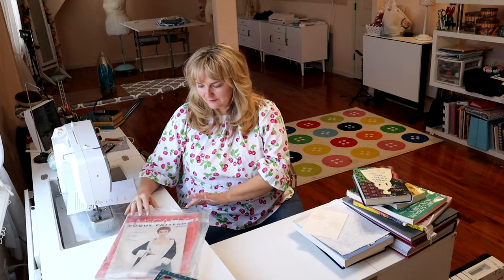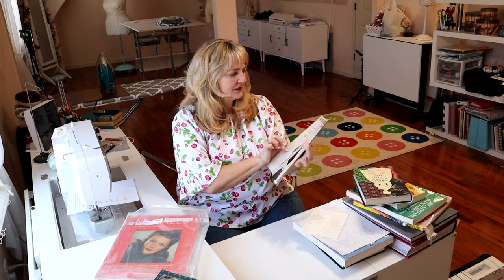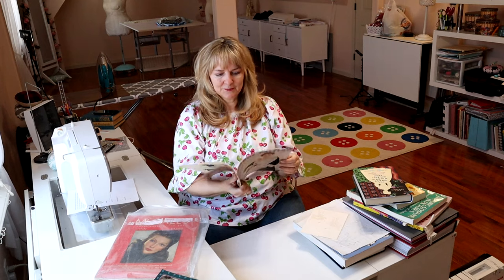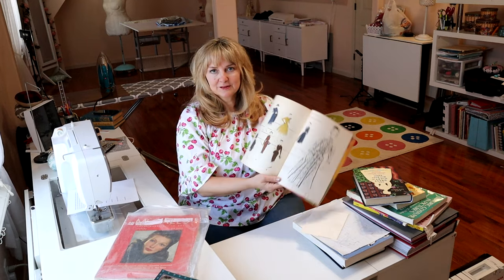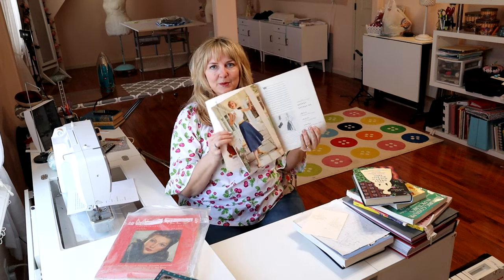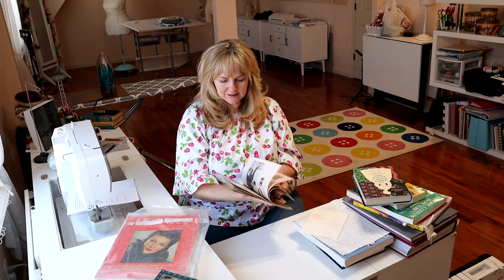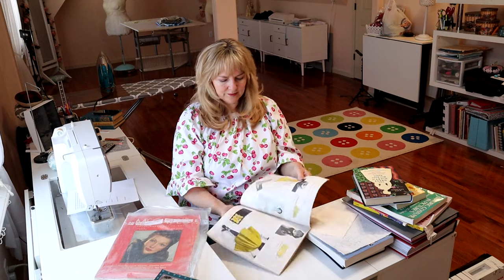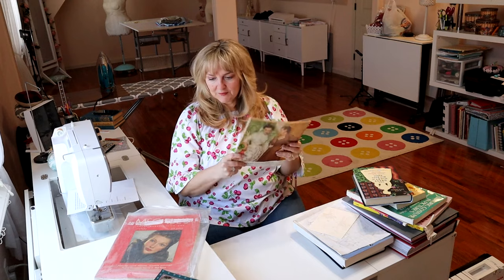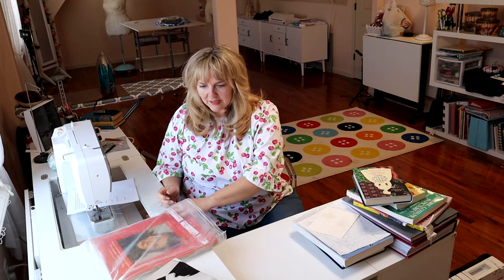Something else I love are old pattern books — they're hard to get and expensive, but I have a little collection. This is a Vogue pattern book, Winter 1951-1952, and the illustrations are phenomenal in this. So are the models — it's fun to see the way they pose. If you want to reproduce 1950s and 60s styles, which are super popular and a lot of people wear every day, this is a great reference. I keep them in a giant Ziploc bag.